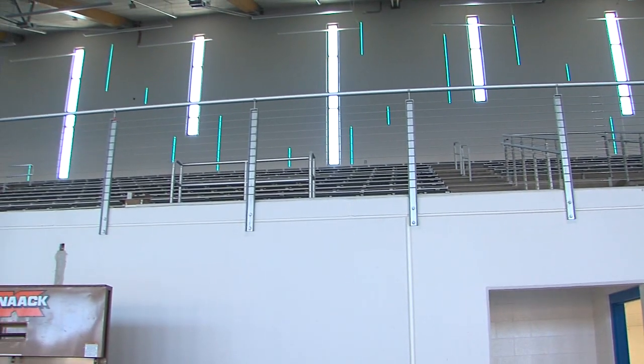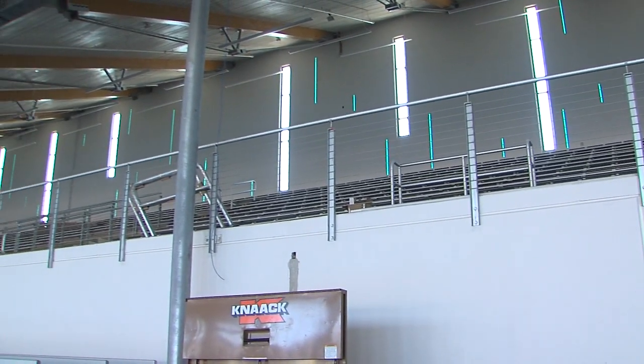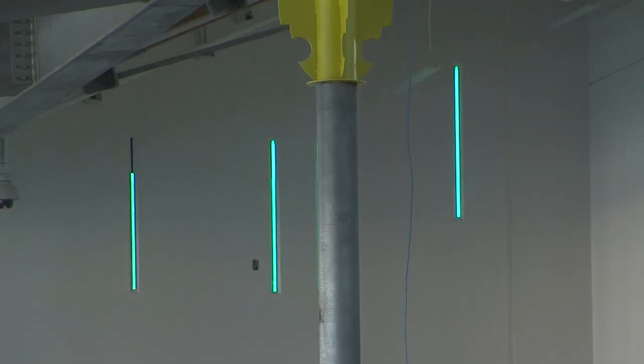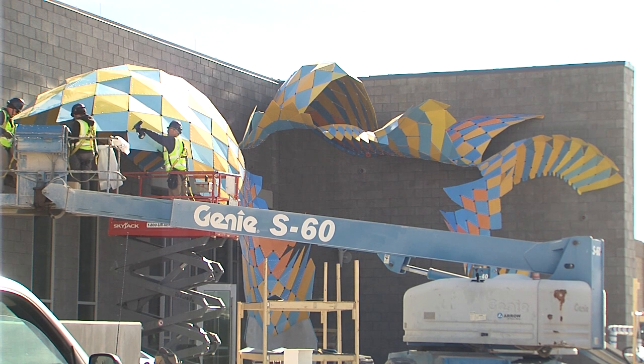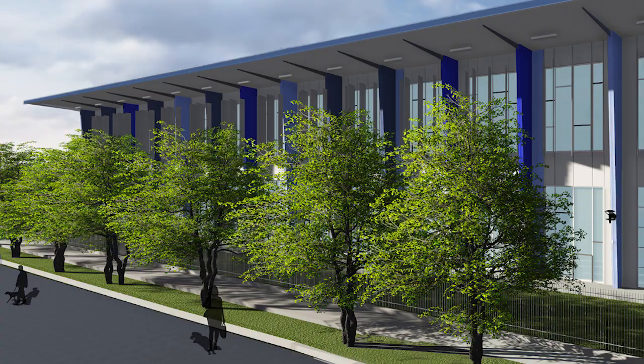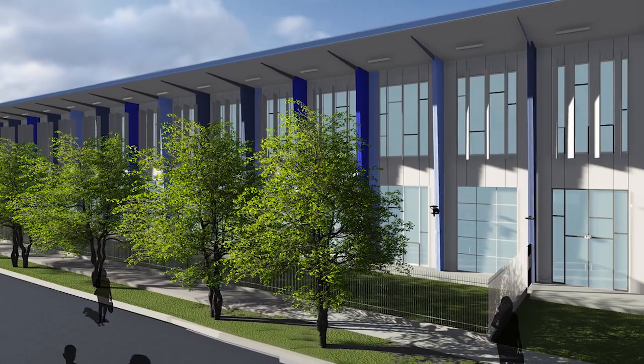If you think the inside is impressive, the outside is something to appreciate. It has large windows and a lighting system that can shine different colors on the walls of the building at night. A giant public art piece will adorn the entrance and welcome visitors. Plus, there will be plenty of trees and shrubs, as well as artificial turf around the building.